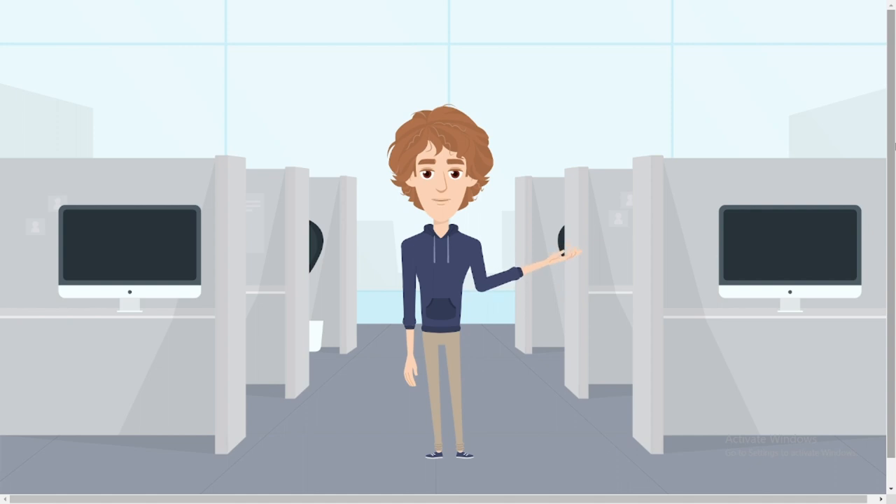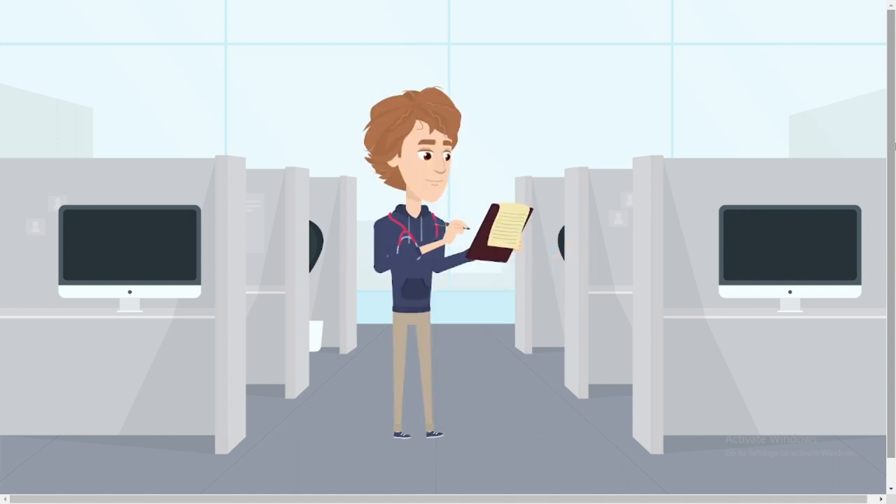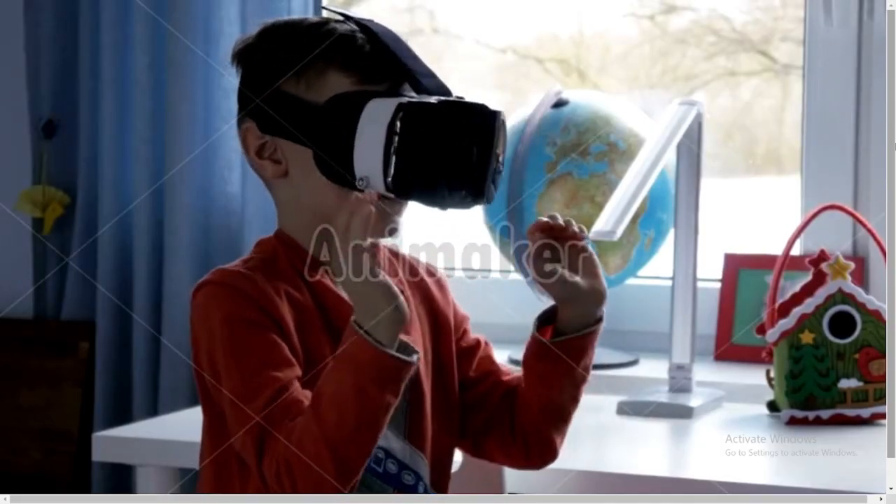I hope you understood the topic AI. Please make notes of these things. Now let's discuss about Virtual Reality, VR.